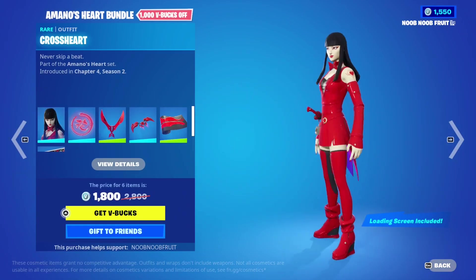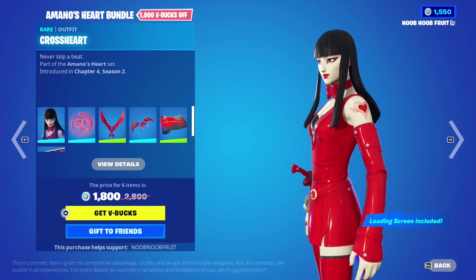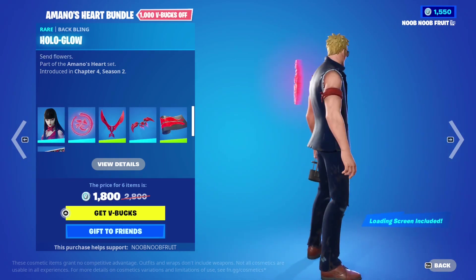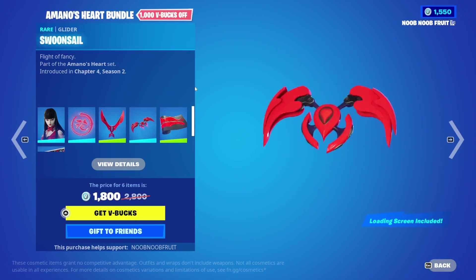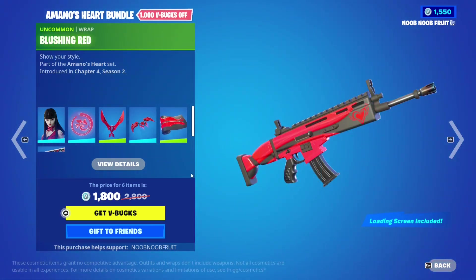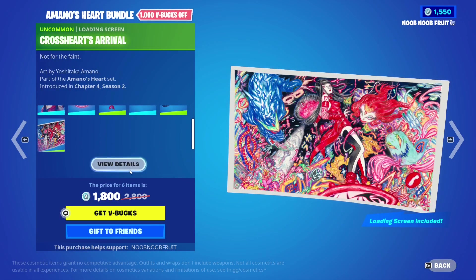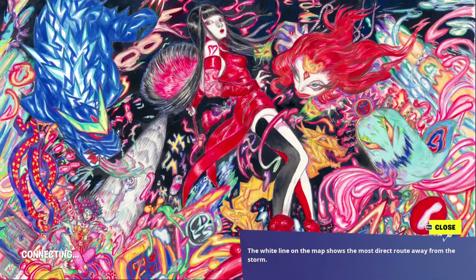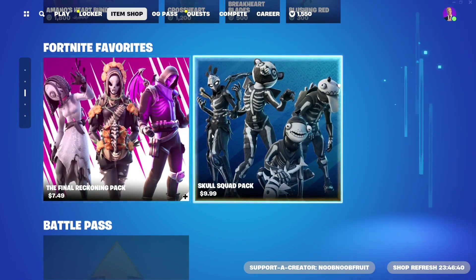The Amano's Heart Bundle features a skin with mega city vibes. Her back bling is a holographic Japanese shop sign design, and there are the Break Heart Plates and the Spoon's Tail glider - a very clean glider with tiny boosters at the back. There's a red weapon wrap with a heart on it, and a loading screen that looks like a fashion kaiju in a Japanese background - really beautiful and artistic.